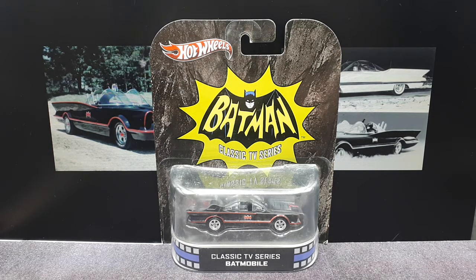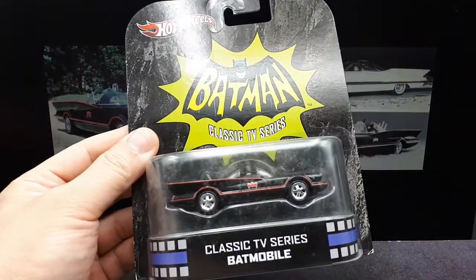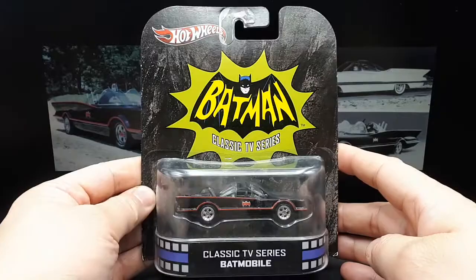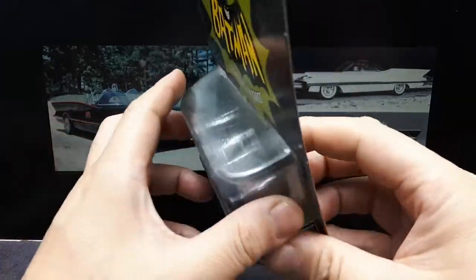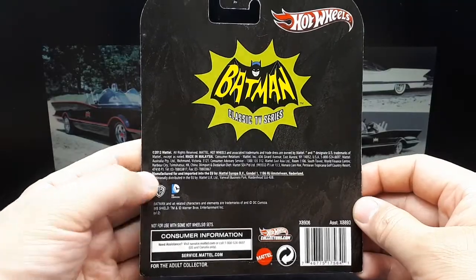Another fantasy fun day here. I have two other Batmobiles in my collection, but it wouldn't be much of a collection without the very first Batmobile. This is from something called Hot Wheels Retro Entertainment, although I see none of that on the packaging — I'm not sure where it's listed that way. But here we are, 2012.